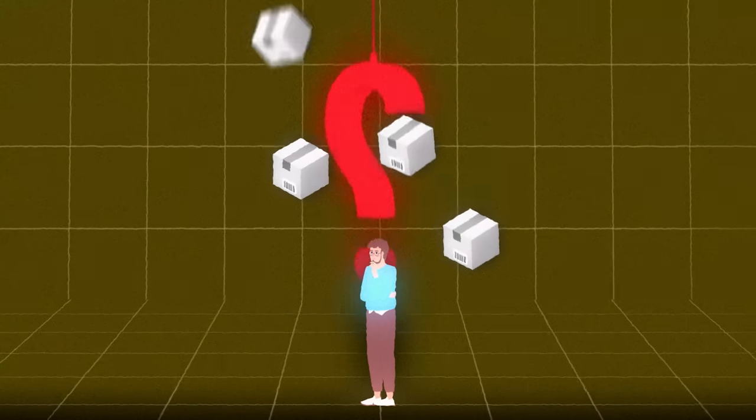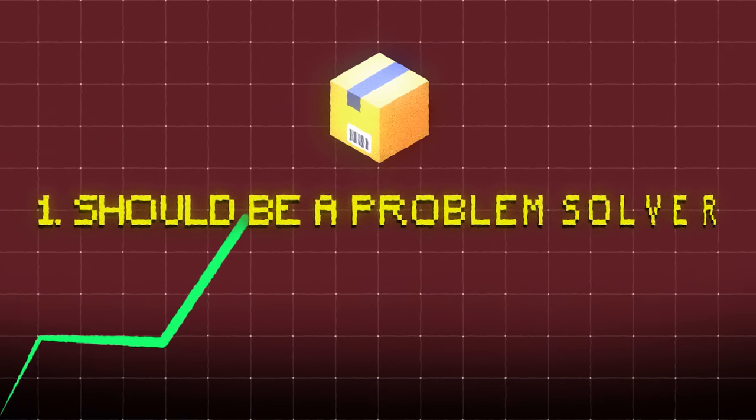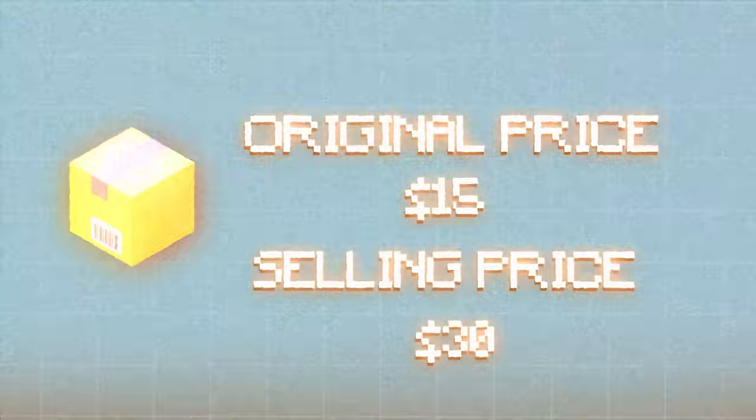But what do you actually need to look for in a product to pick the right one? Generally, the product must be a problem solver and have a high profit margin. This means that your product actually serves a purpose and that you can sell it for at least three to four times your cost. That was the paid product research method and the way that I found my winning product.